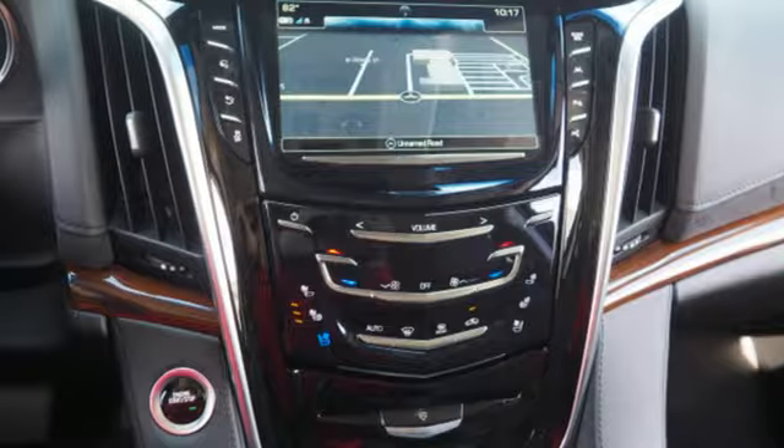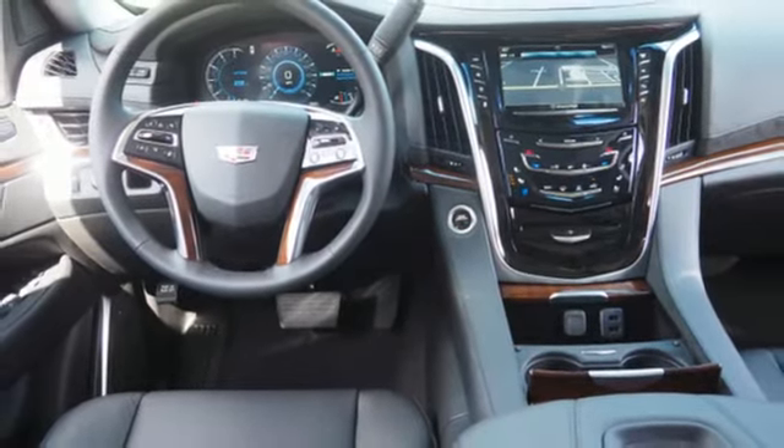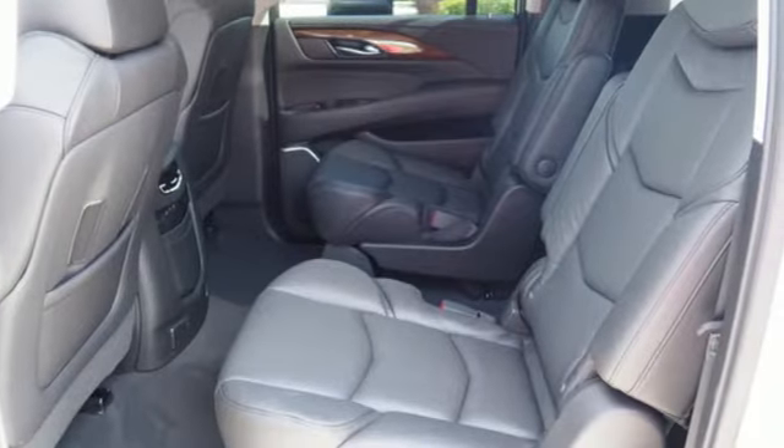Heated steering wheel, automatic transmission, hands-free lift gate, magnetic fluid-filled shocks, and heated and ventilated leather bucket seats.